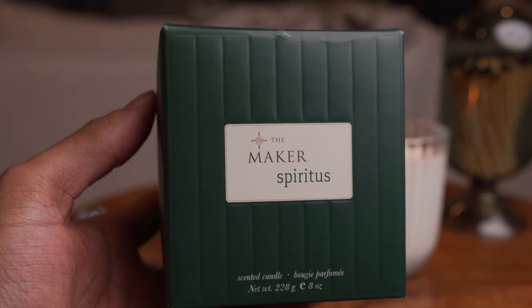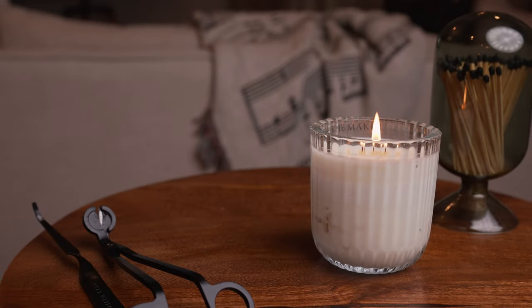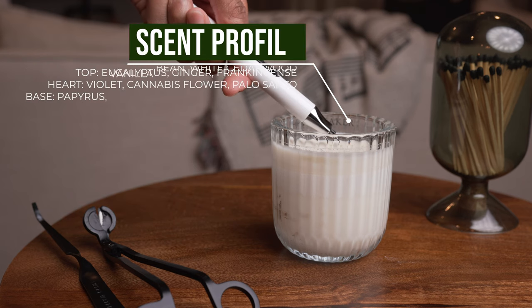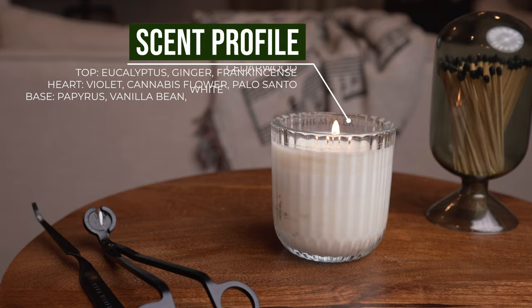The second candle I received was the Spiritus candle, which evokes the soul of The Maker hotel with spices and woods. This one is my favorite of the two — I want to make it last as long as possible. It has a very unique blend of notes that I naturally gravitate towards. It's more of a brighter, woody, spicy scent, but I also get some hints of a lightly sweet undertone on cold. It has top notes of eucalyptus, ginger, and frankincense, with heart notes of violet, cannabis flower, and palo santo, and a base of papyrus, vanilla bean, and white cedarwood.